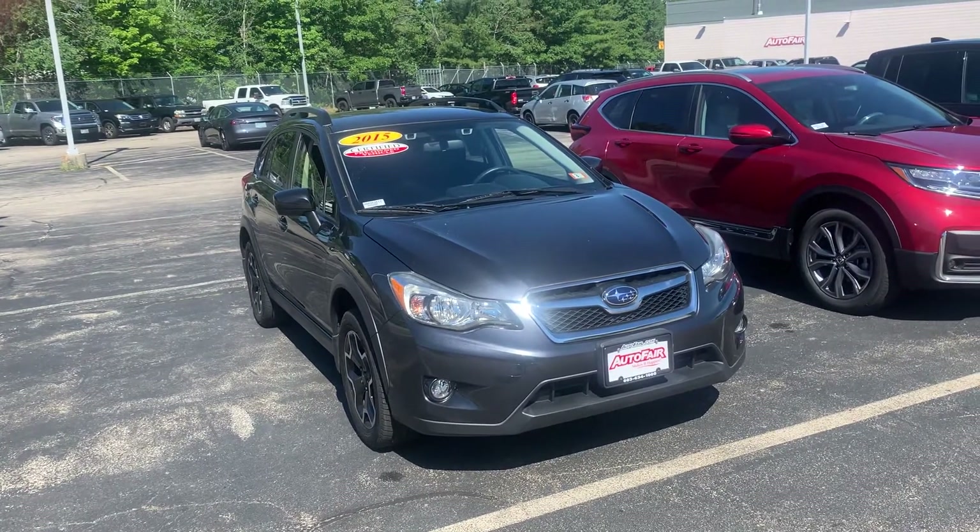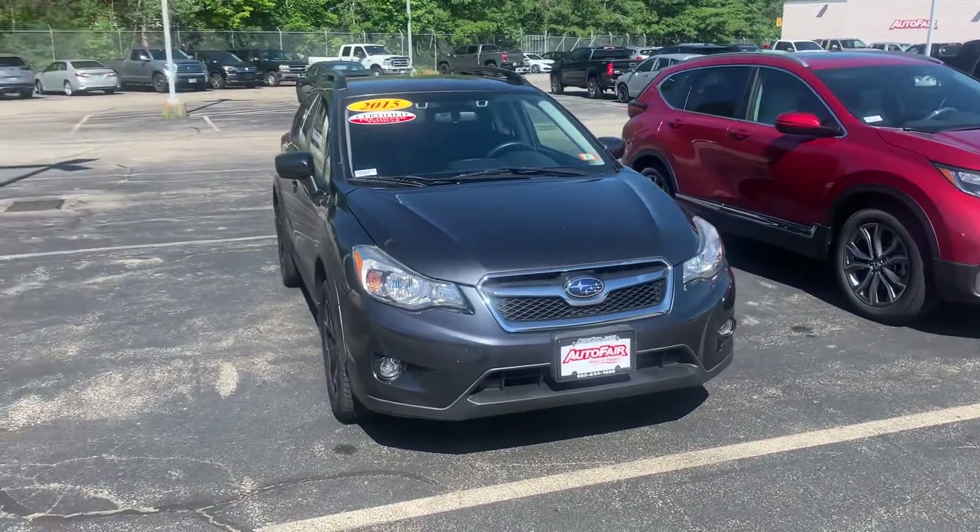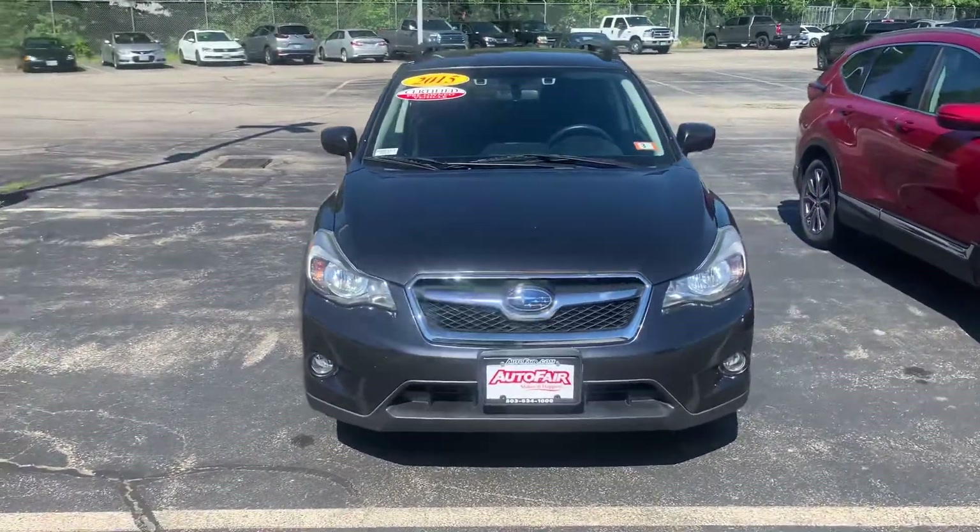Good morning, Steve here at AutoFair Honda in Manchester, New Hampshire. Just want to say thank you again for inquiring with us on the 2015 all-wheel drive Subaru Crosstrek.